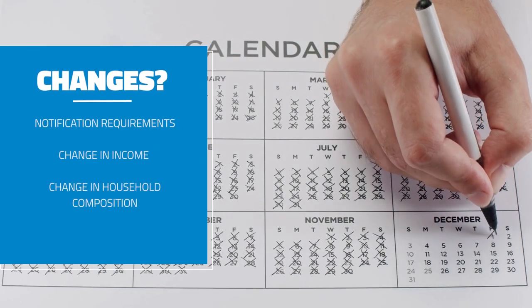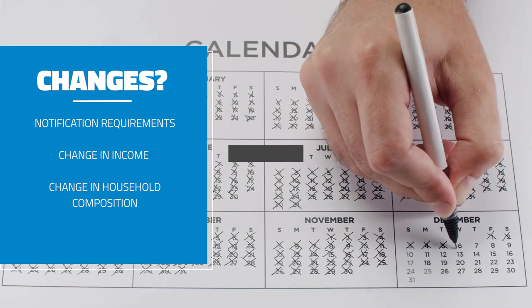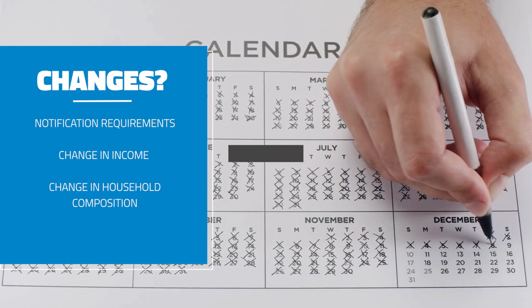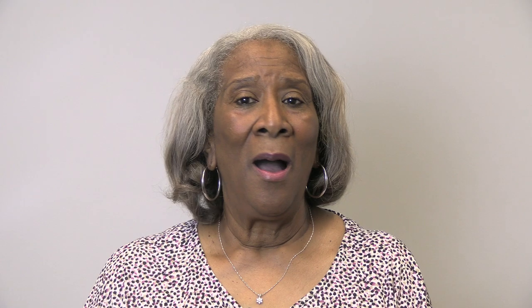Determine how many days will fulfill the requirement for changes. When do you want them to report to you that they've had a change in income or a change in household composition? All of that is a lot to think about — there's a lot to think about and a lot for you to do. We just wanted to give you a little food for thought. This is just the tip of the iceberg. Thank you for tuning in for another Tuesday Tip.